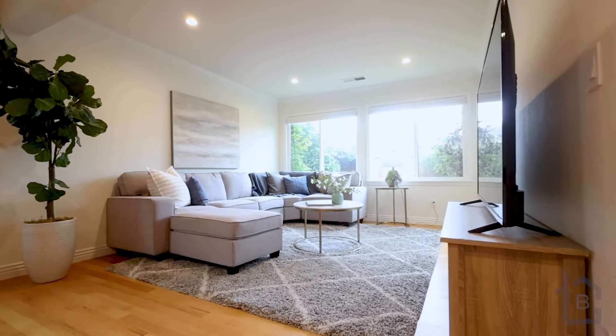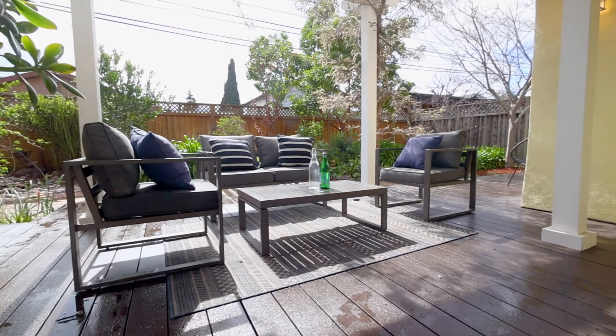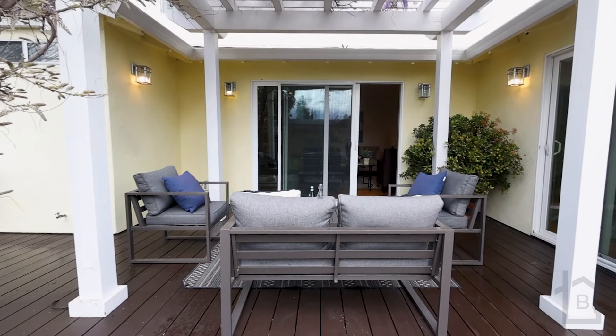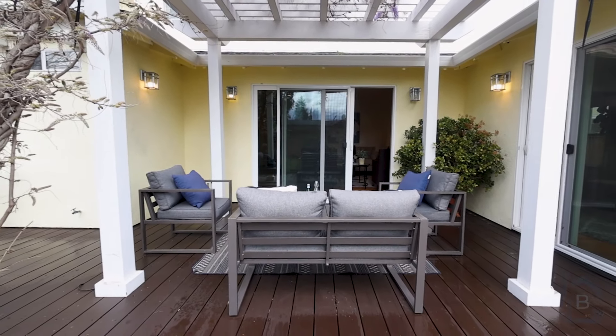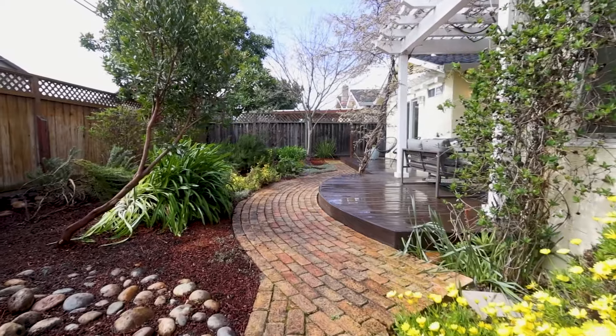With its north-facing orientation, you enjoy abundant natural light that illuminates both the interior living areas and the backyard. The living space is seamlessly connected to the backyard through sliding glass doors, which open onto the rear deck that overlooks the professionally landscaped backyard.